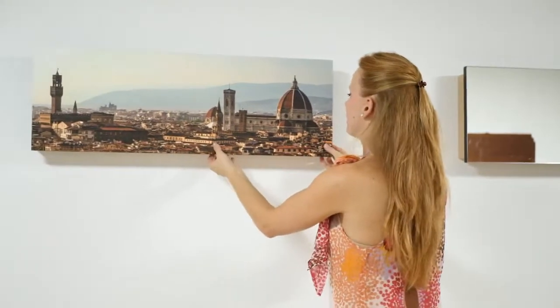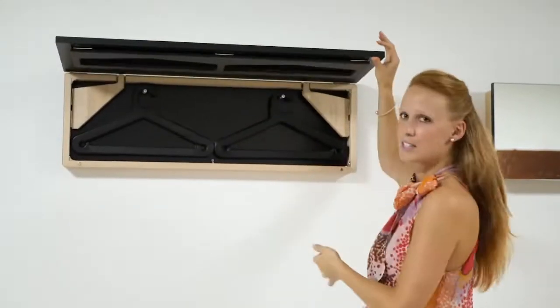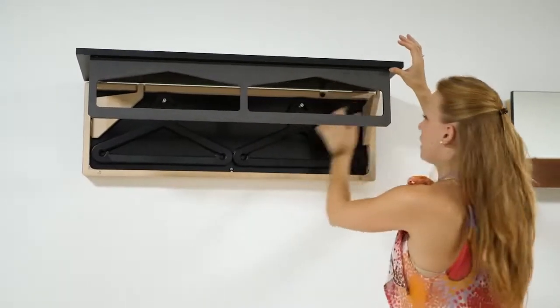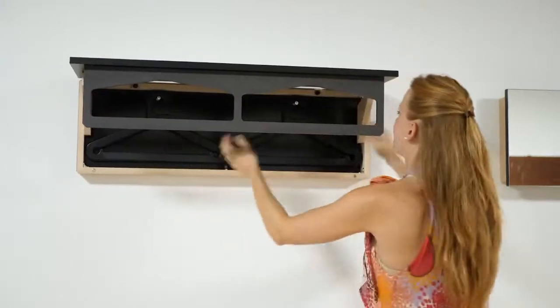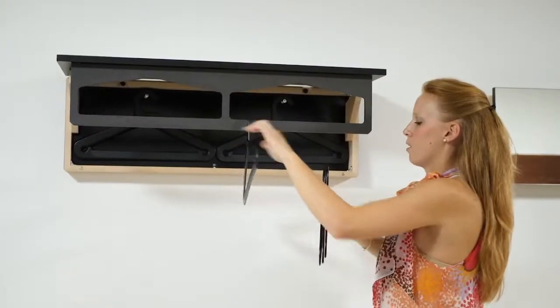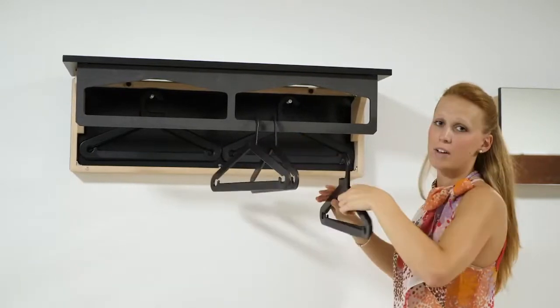I can show you: in a few seconds you just lift the top and then you pull down this one, you open one side, you open the other side, and that's it. You have in a few seconds a hanger with around 12 hangers.